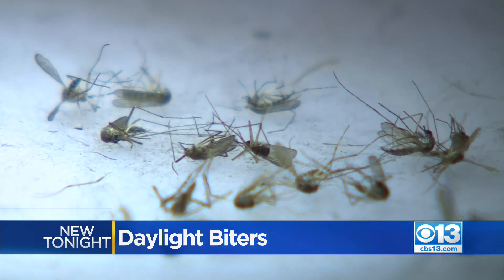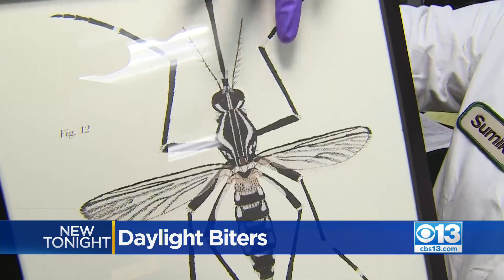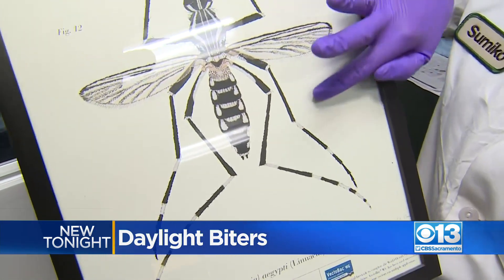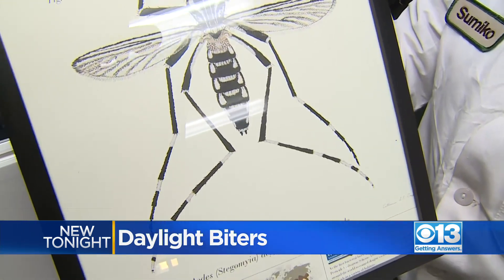Unlike native mosquitoes, the yellow fever mosquito, or Aedes aegypti, has telltale markings: a lyre-shaped marking on the thorax, and contrasting black and white stripes on the legs — and this can be seen with the naked eye.